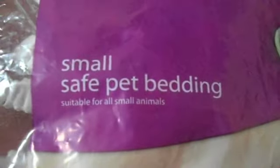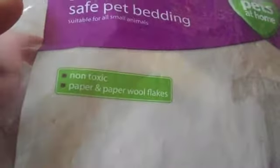Next I have Small Safe Pet Belly, suitable for all small animals. It's just basically non-toxic paper and paper wall flakes, so it's really good for them. If they accidentally swallow a bit, it will just go straight through them.